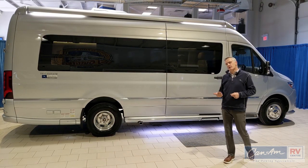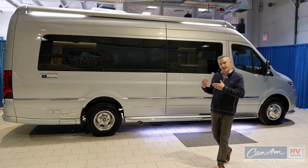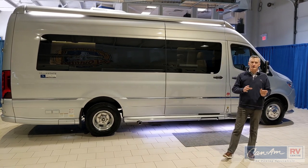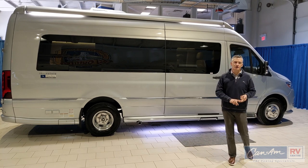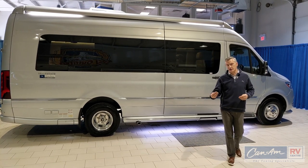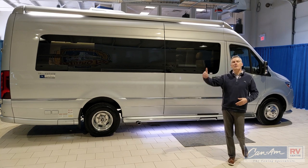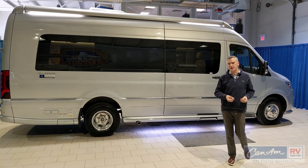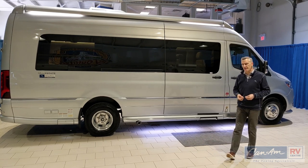The nice thing about the new Mercedes chassis that the Airstream Interstate is built on is all of those nice new features — the Apple CarPlay and Android Auto, the larger screen, the seven-speed transmission, the power door, more headroom in the cabin — all great improvements by Mercedes over previous generations of that Sprinter van.